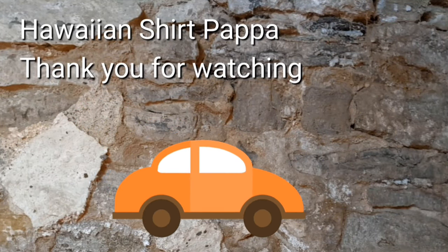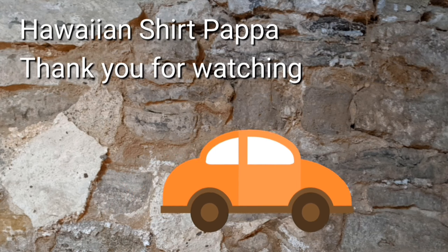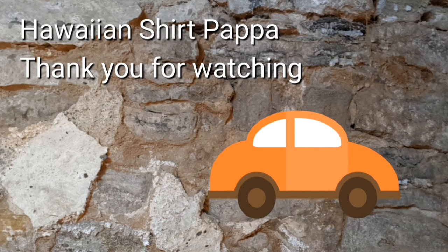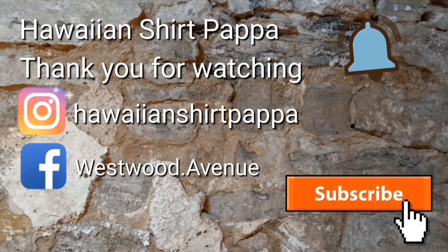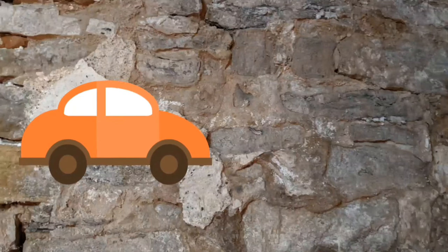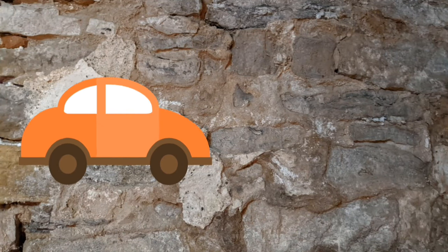Thanks for watching. We'd appreciate if you give us a thumbs up, a like — in other words, a tingle on the bell. A subscribe would be fantastic. Thanks a lot, folks. Bye-bye.